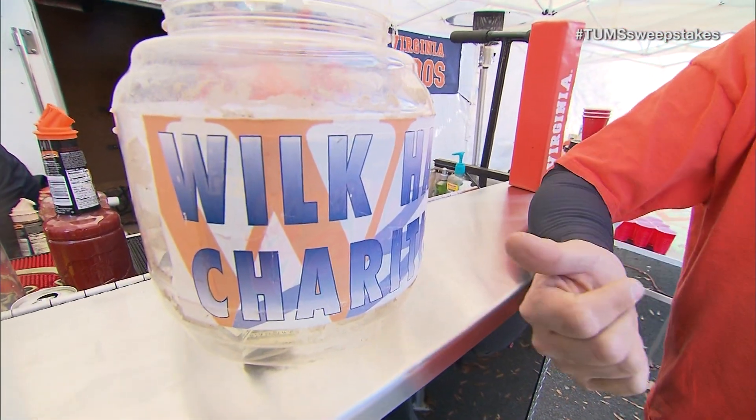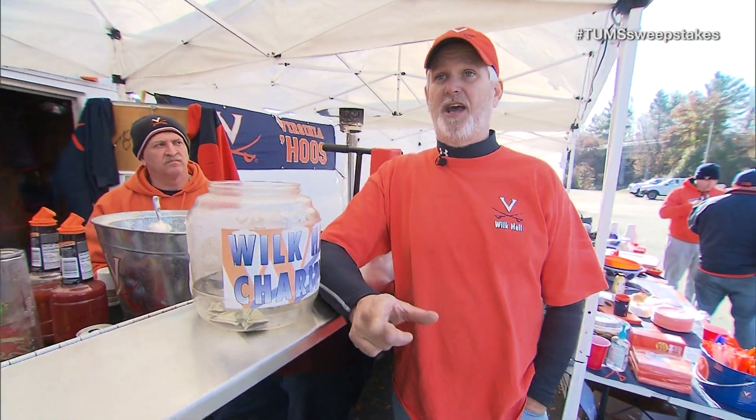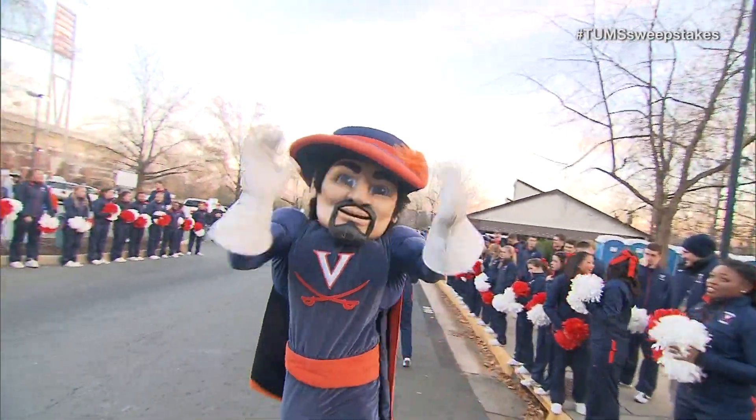This is our charity jar. We try to bring underprivileged kids and a chaperone or parent to any home games.